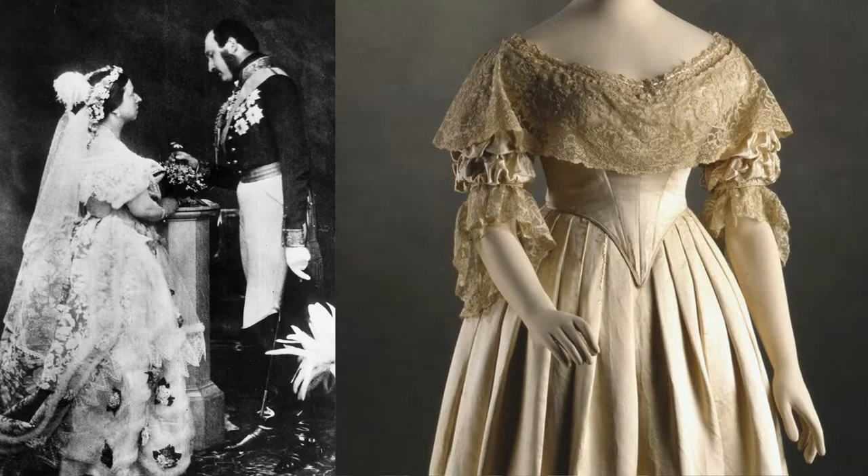So let's talk wedding dresses. Queen Victoria is credited with starting the tradition of the white wedding dress when she married Prince Albert in 1840. Before that, brides usually wore coloured dresses made from heavy silk or satin, or their Sunday best. Queen Victoria also set the fashion for having bridesmaids carry her train — that didn't come around until Queen Victoria.